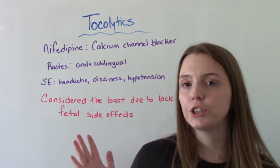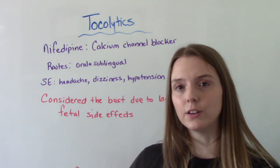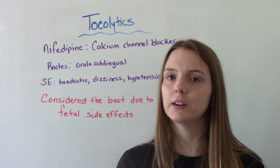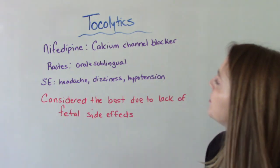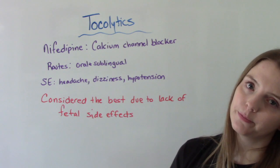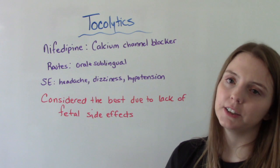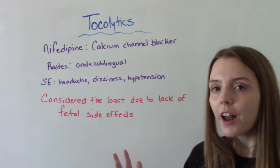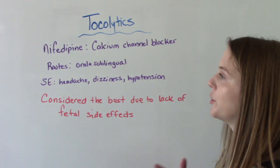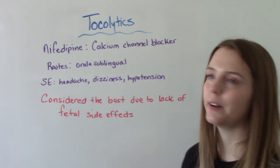Nifedipine is a calcium channel blocker. It helps to prevent calcium from entering the smooth muscle of the uterus to reduce contractions. It can be given oral or sublingual. Side effects for mom include headache, dizziness, or hypotension. This one is actually considered the best out of all of them because there are no recorded fetal side effects — a really great positive.